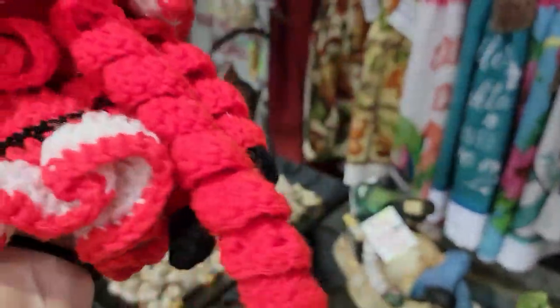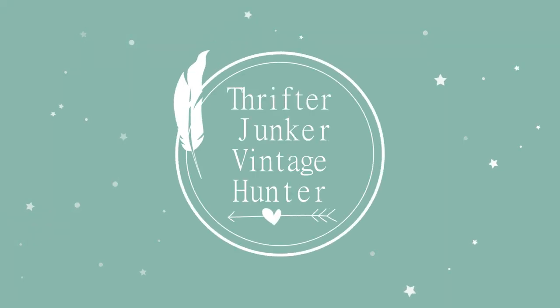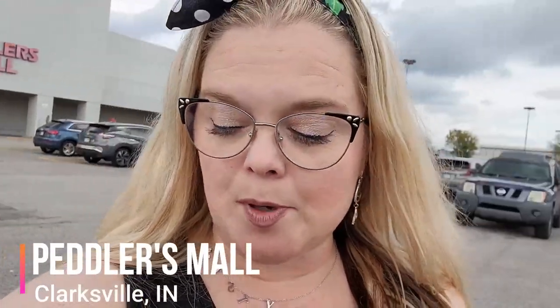It's a little Dingle Dangle Santa. Hello friends and welcome back to my channel. Today I am down near the Louisville area in Clarksville, Indiana, kind of near Louisville, Kentucky, and I'm at the Peddler's Mall. Let's go ahead and see what we can find today.